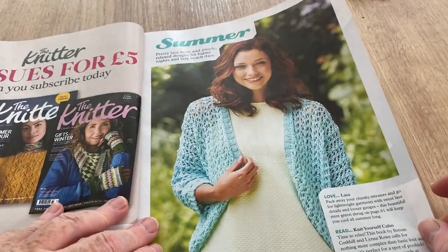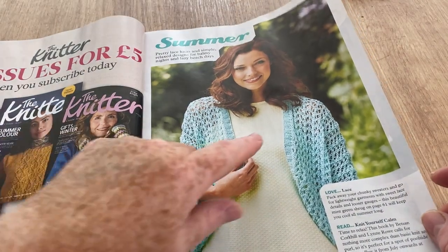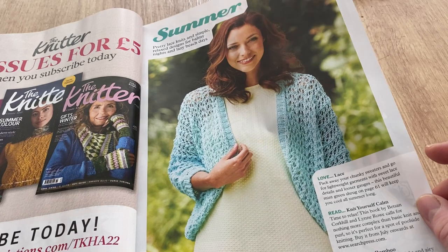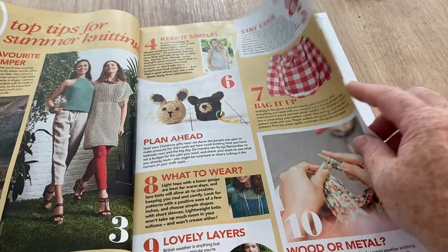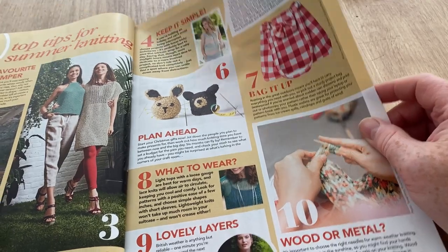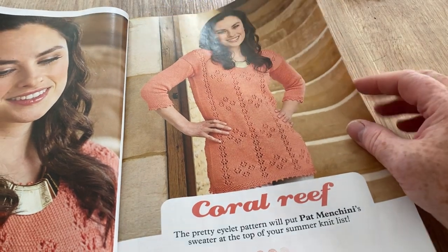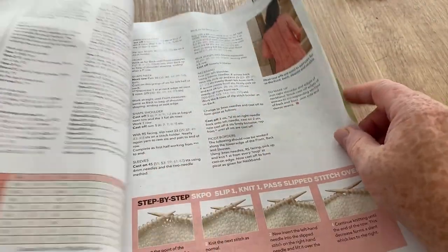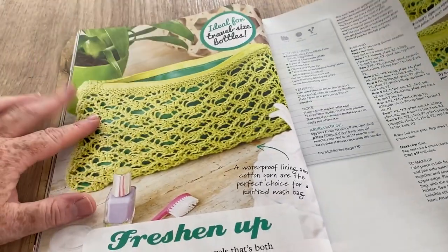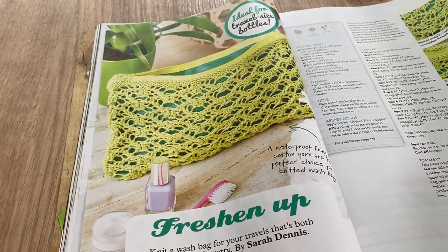We've got another cardi for summer — or actually what I'd call a bolero. Pretty lace knits and simple relaxed design for balmy nights and lazy beach days. There are some top tips for summer knitting. Then Coral Reef — if you went a little bit longer that'd be a dress, wouldn't it? That's nice — I like that. Pat Mancini's sweater, but like I said it could be a dress if you didn't have all those lumps and bumps. Freshen Up — knit a wash bag by Sarah Dennis.